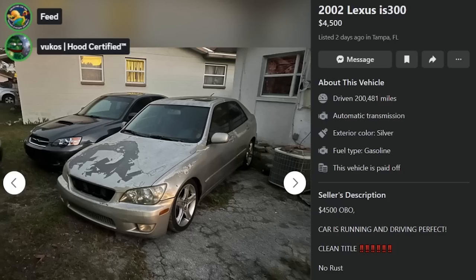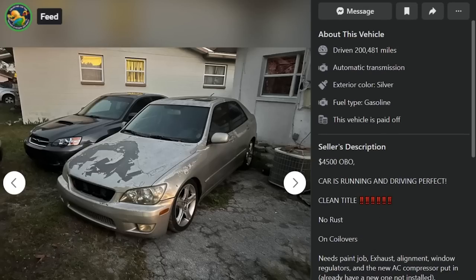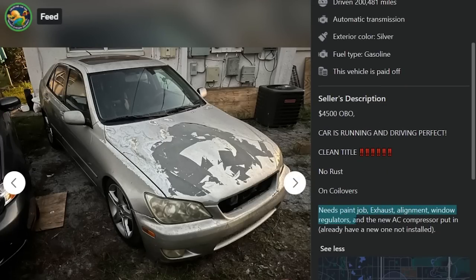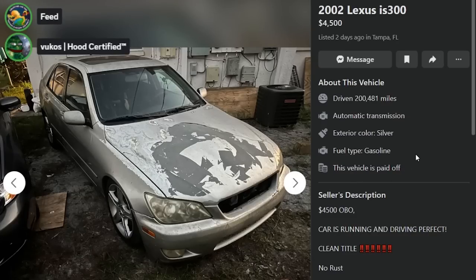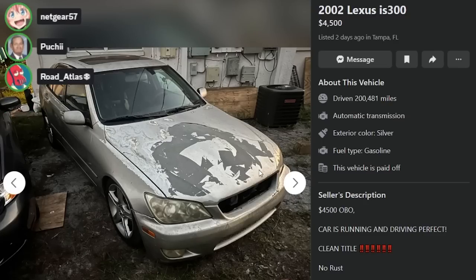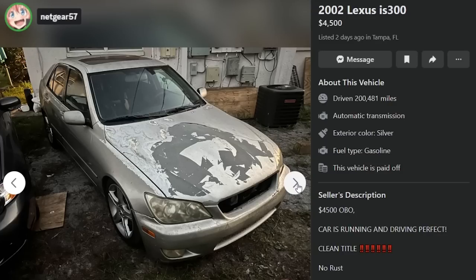Here's an '02 IS300 for $4,500 — two days ago in Tampa, Florida. 200,000 miles, $4,500 OBO. Car is running and driving perfect. Clean title, no rust, on coilovers, needs a paint job. No rust and no paint. Also needs exhaust, alignment, window regulators, and a new AC compressor — already have one, not installed. The hood actually looks like an abstract painting of Bob Marley. How did all that paint disappear? That's ex-girlfriend damage. It's like aircraft remover took off the paint.